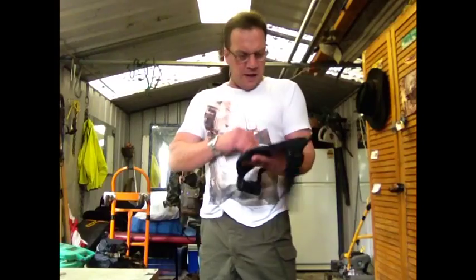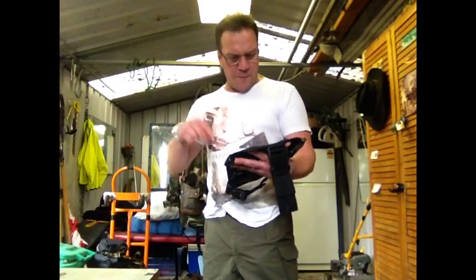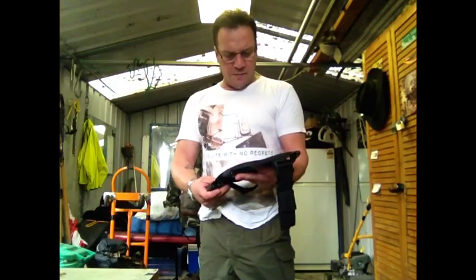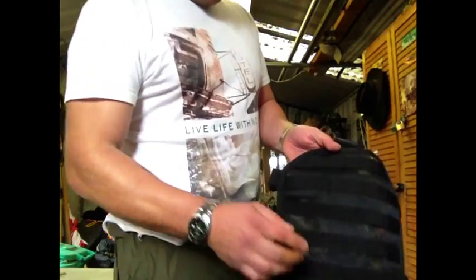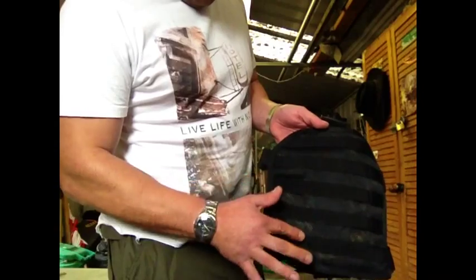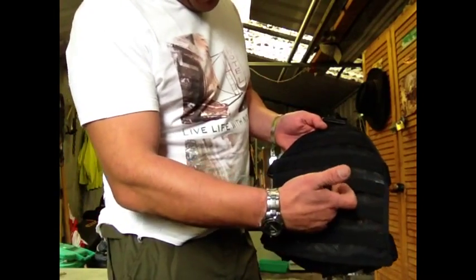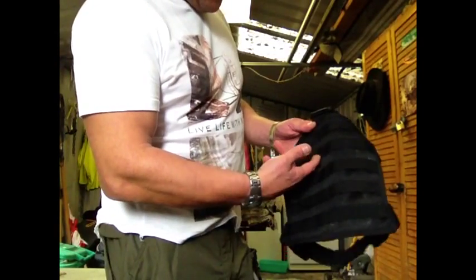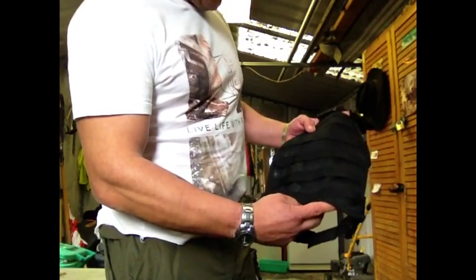You'll notice there are five rows of MOLLE, and six MOLLE positions across. So there are quite a few places to attach MOLLE pouches or whatever you want.